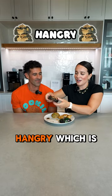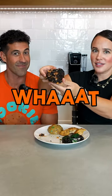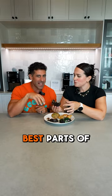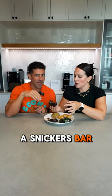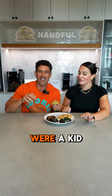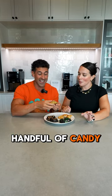This one is Hangry, which is a Snickers cookie. It's going right down the middle — it's all the best parts of a Snickers bar in a cookie. Next up we have Handful, which is just like when you were a kid reaching into that Halloween basket and grabbing out a handful of candy.